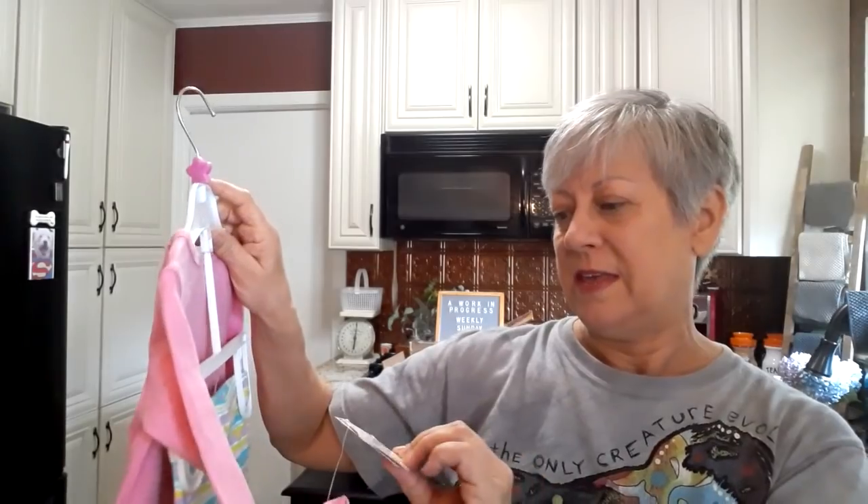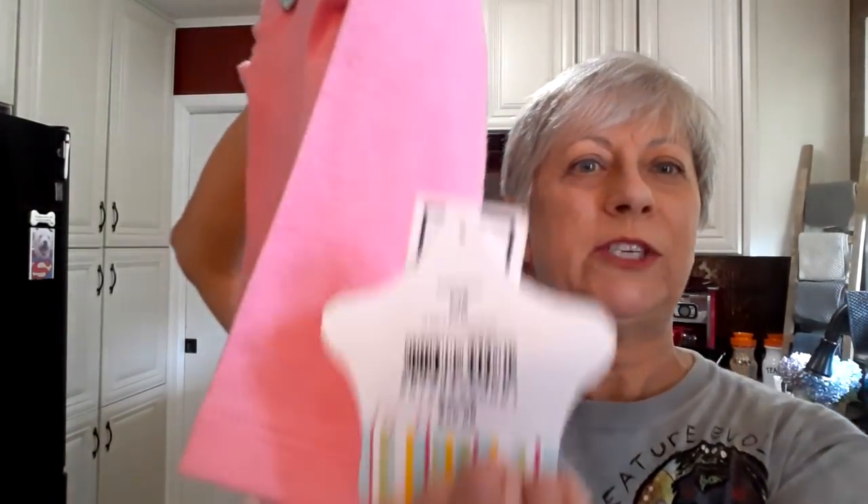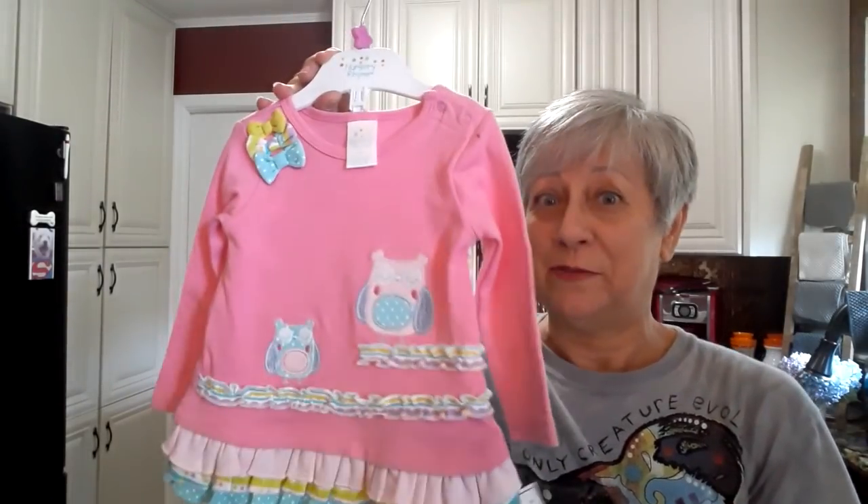But a six-month-old baby is not going to care about a stain like that. Cutest little outfit. This was from Belk's. Originally, look at that, $30, and then it was marked down to $14.99. And it didn't work for somebody, so I got it for free.